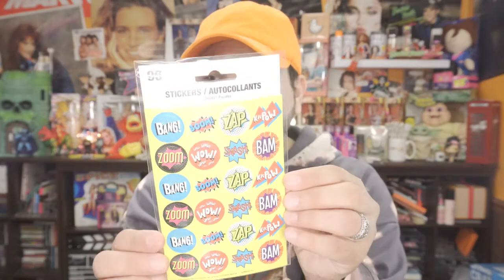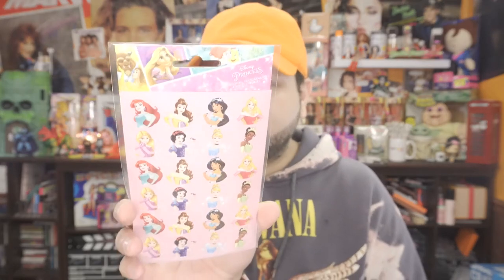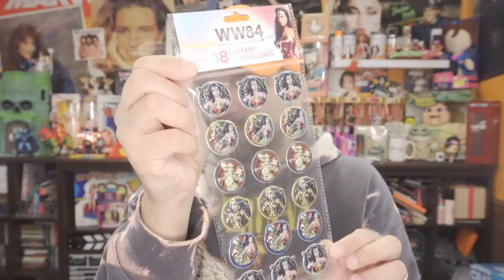I picked these up. Then I ended up picking up these other stickers — there are like 96 in there. I picked up these Disney Princess stickers. And then I picked up this one — I really wish I would have got a few more of these. This is from the Wonder Woman WW84 movie, to promote the movie at the time.